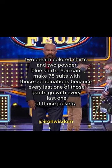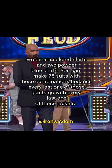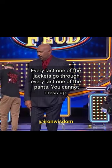You can make 75 outfits with those combinations because every last one of those pants goes with every last one of those jackets. Every last one of the jackets goes with every last one of the pants. You cannot mess up.